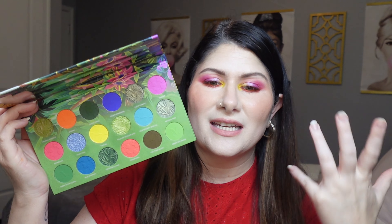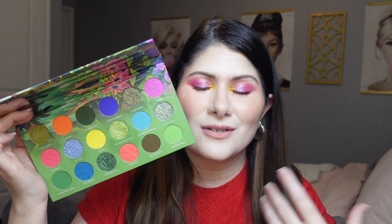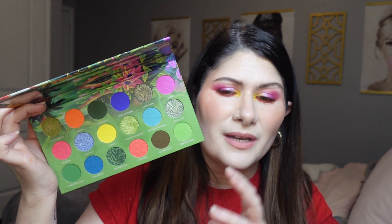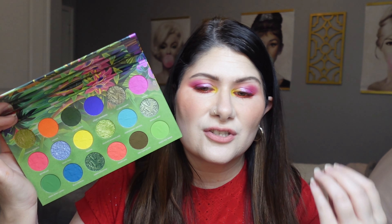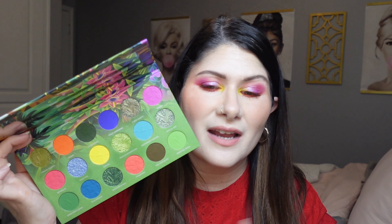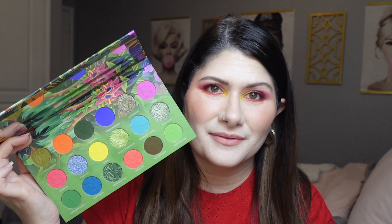We have to talk about the Nomad Cosmetics Monte Verde Cloud Forest palette — this one is stunning, a bright neon rainbow palette that is very heavy on the green side, which is the whole idea. It's perfect for summer with definite tropical vibes. The shimmers are a bit of their older formula but still look beautiful on the eyes, and the mattes in this palette are absolutely stunning — that's really where it's at.